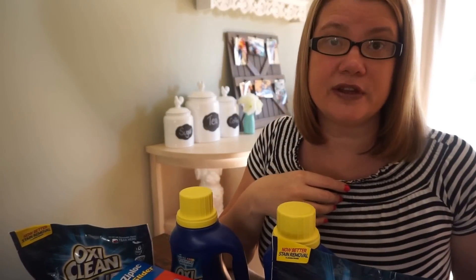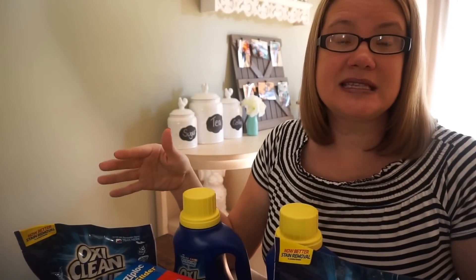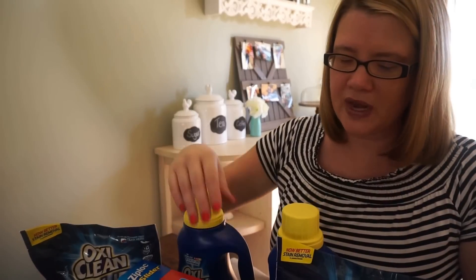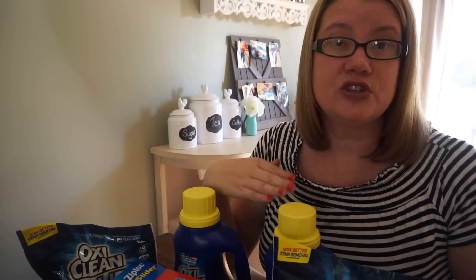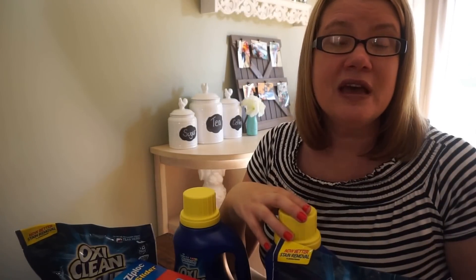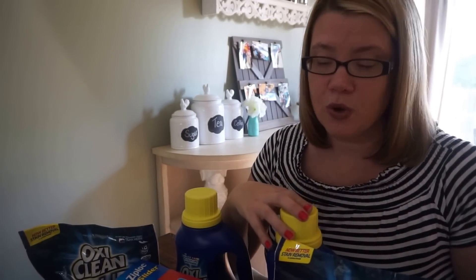Buy three of them and that's $6. There are also $1 off of two printable coupons, so you can use one of them. The one I used was on the storage bags, so I had to get two storage bags to use that coupon. That dropped it down to $5, and then I got a $3 register reward back, making it $2 total.